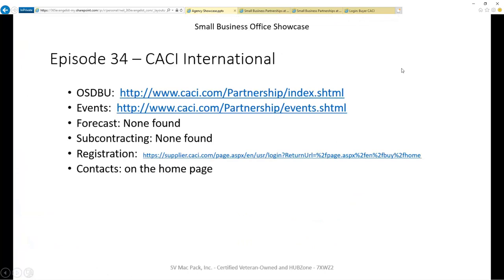That concludes this walkthrough. I hope you found the information helpful as you continue to grow your business. Please provide any comments below or reach out to me directly if you have questions — I'll put my email in the description below. If you found this video helpful, please share it on one of your social media platforms or give it a thumbs up. I'm your host, Neil McDonald with SVMACPAC. Thank you for joining me today, and I hope you'll join me again for more video tours.